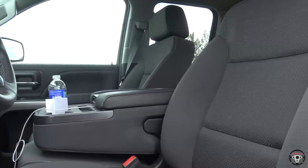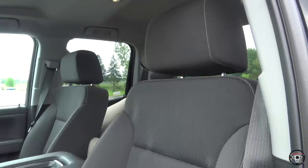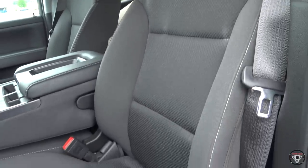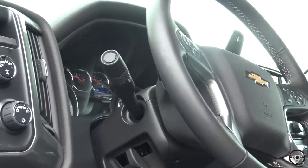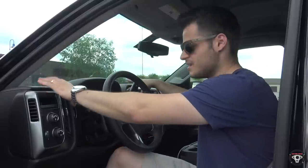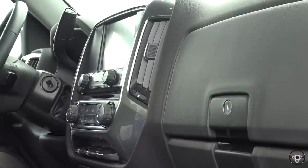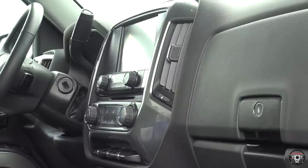While the LT trim is not necessarily the most luxurious trim level, it's still pretty comfortable. You don't get leather seats standard in the LT — you can add them, but leather is more commonly found in LTZ and High Country trims. Still, it's a very comfortable interior. This cloth looks pretty good. The steering wheel is leather-wrapped and very comfortable. The materials in the cabin are decent — quite a bit of hard plastic, although this is a truck — but everything looks nice and feels high quality.